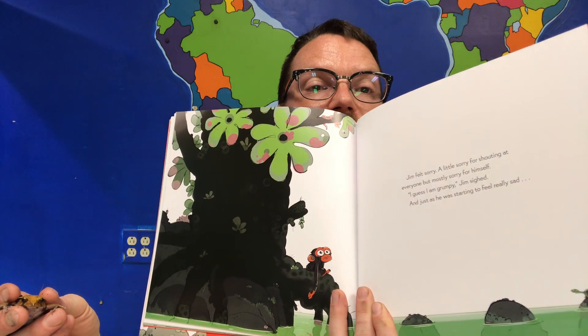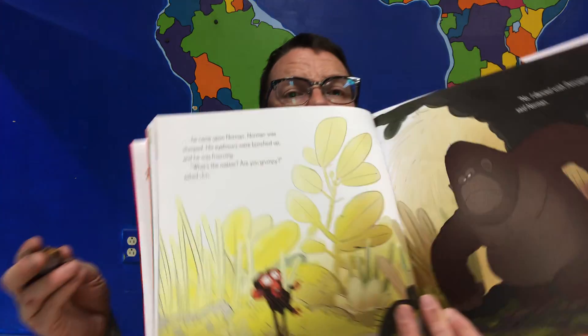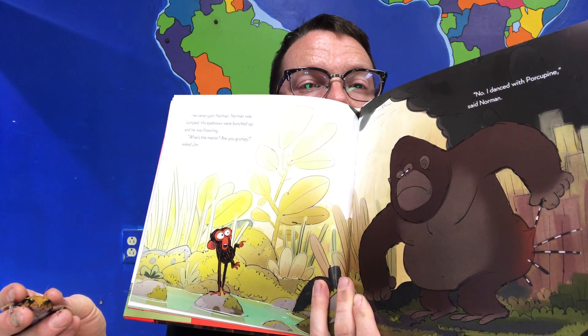Jim felt sorry — a little sorry for shouting at everyone, but mostly sorry for himself. "I guess I am grumpy," Jim sighed, and just sat. Just as he was starting to feel really sad, he came upon Norman. Norman was slumped, his eyebrows were bunched up, and he was frowning. "What's the matter — are you grumpy?" asked Jim. "No, I danced with Porcupine," said Norman. "Are you okay?" asked Jim. "It hurts, but I'll probably feel better soon enough," said Norman. "Are you still grumpy?" "Yes," said Jim, "but I'll probably feel better soon enough too. For now, I need to be grumpy." "It's a wonderful day to be grumpy," said Norman. Jim agreed.